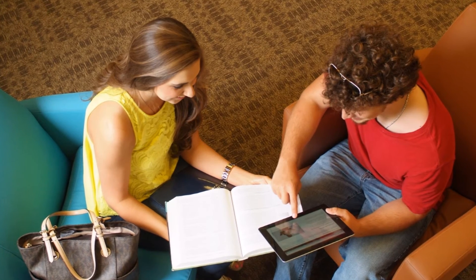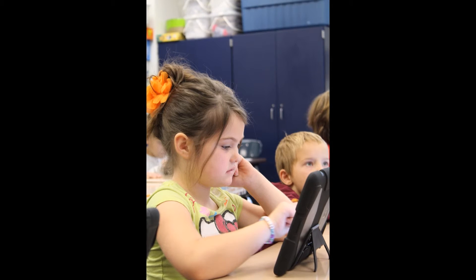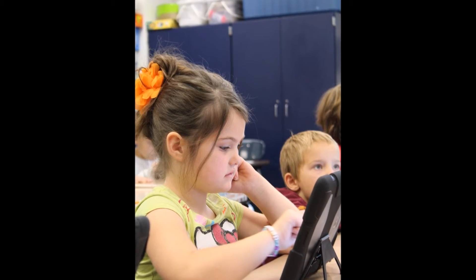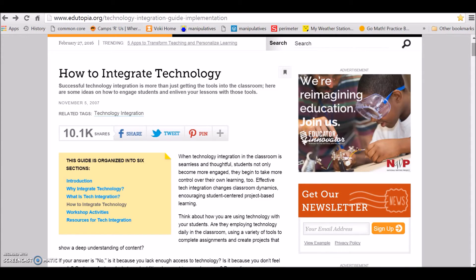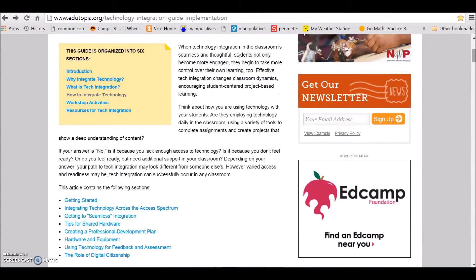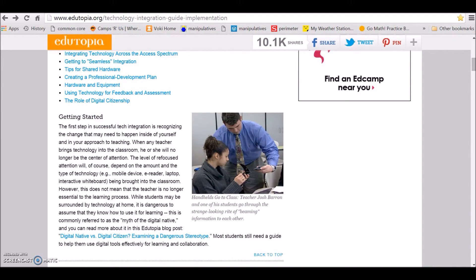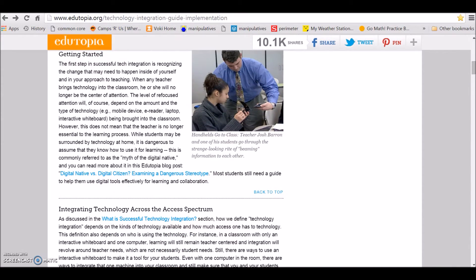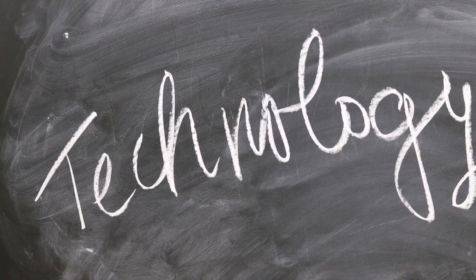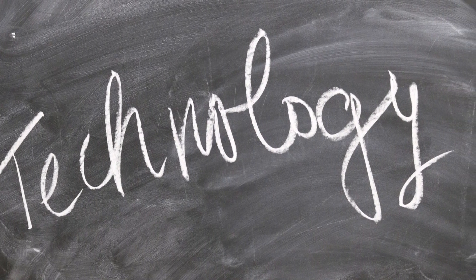Integrating technology into the classroom has many benefits as well as drawbacks. In order to make sure that you are preventing any barriers that students might face, it is important to do some research before taking the dive and integrating technology into your classroom. Edutopia is a great resource for getting started on using technology in the classroom. The website has a technology integration guide that gives teachers tips about integrating technology into their own classrooms and provides resources to keep students engaged in learning with technology. With the right choices and leaders of technology, all students will be engaged in effective technology learning to prepare them for their future in college and their careers.